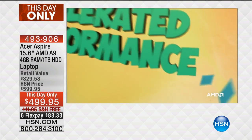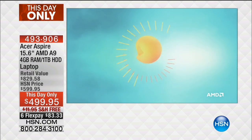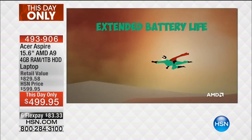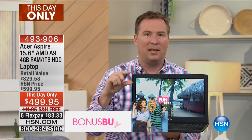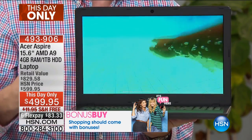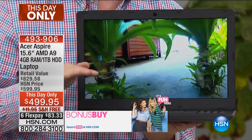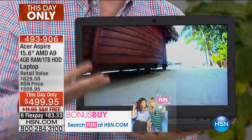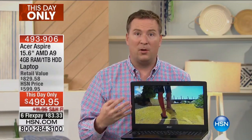The A9 combines the processor and the graphics card together to create something called an APU, which increases overall performance, makes it extremely energy efficient, so heat is no longer a factor. It also has extended battery life. Typically when you get a processor this powerful the battery is very short — you're lucky to get two or three hours. Here you're getting over six hours of battery on the most powerful AMD processor we've ever offered.